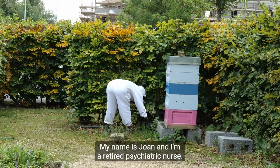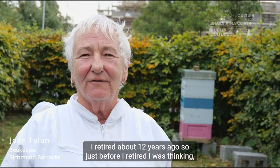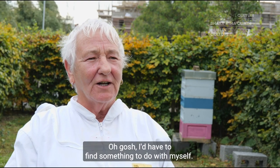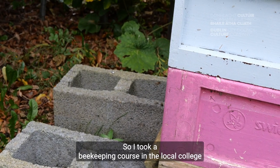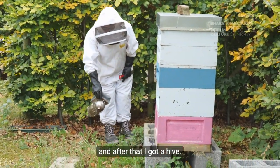My name is Joan and I am a retired psychiatric nurse. I retired about 12 years ago and just before I retired I was thinking, oh gosh, I have to find something to do with myself. So I decided beekeeping. I took a beekeeping course in the local college and after that I got a hive.